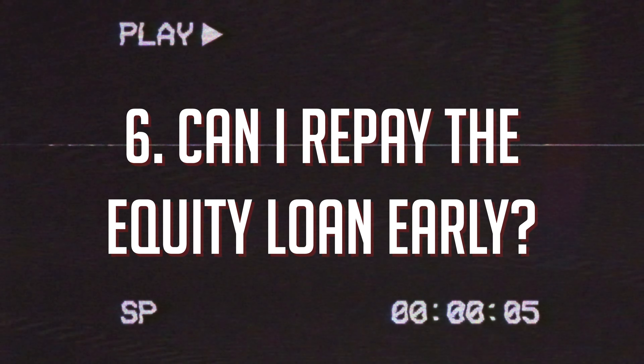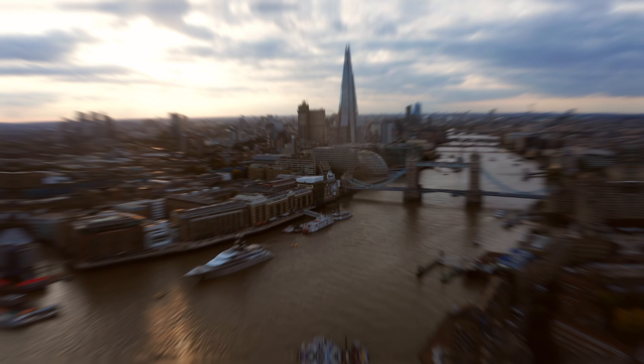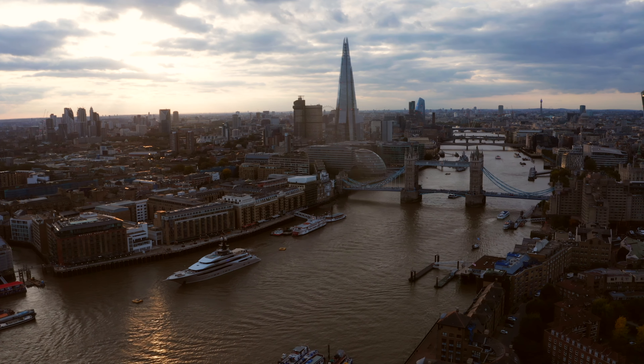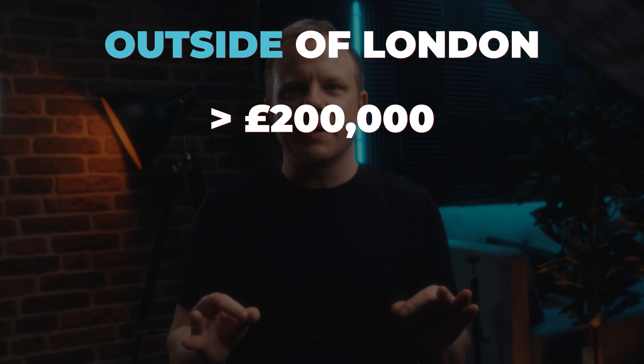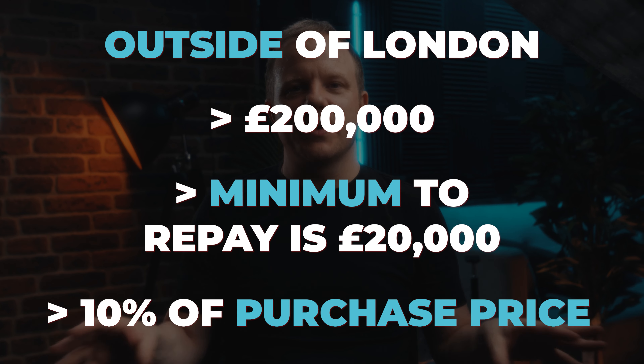You can part repay or repay the loan in full at any time; however, the minimum part repayment is 10% of your property's purchase price. That's the price you purchased the property for, which will be up to half of the amount you borrowed outside of London, or up to a quarter within London. For example, if your property was purchased outside London for £200,000, the minimum you need to repay is £20,000, which is 10% of the purchase price.